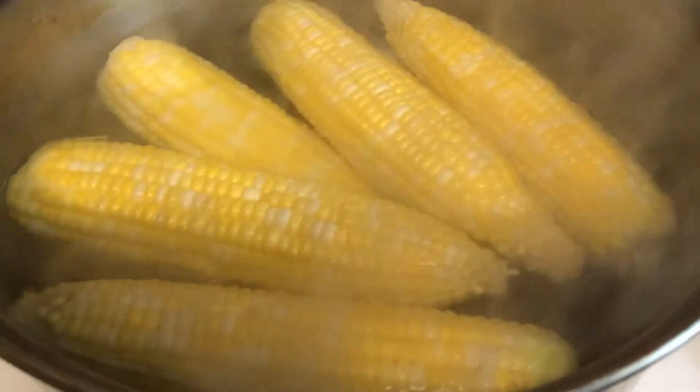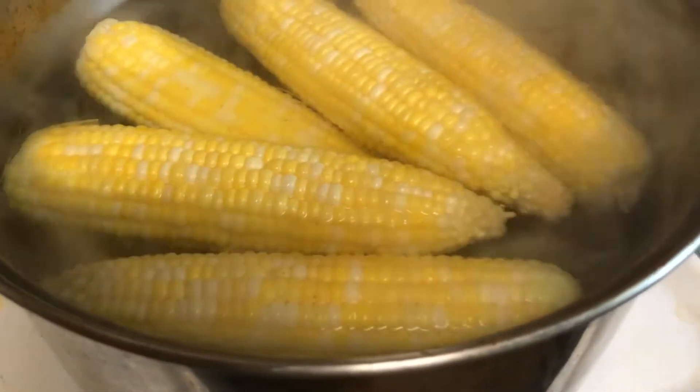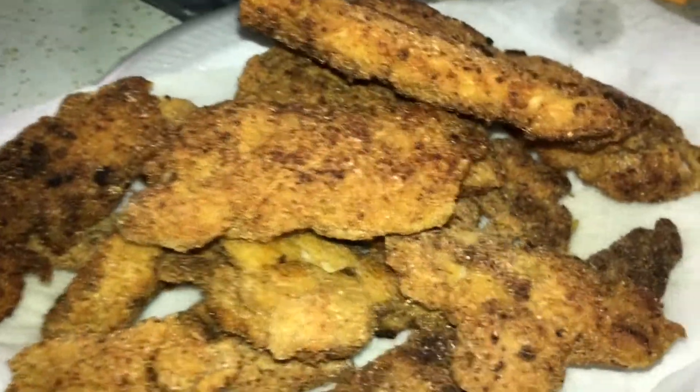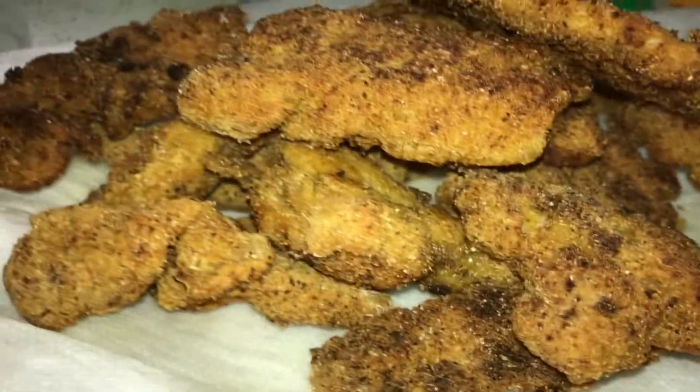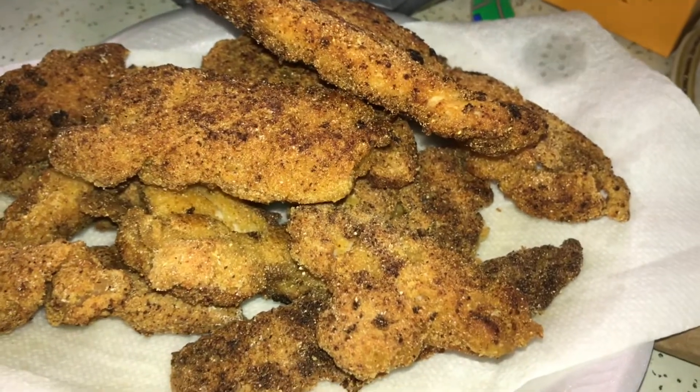Corn on the cob goes great with any meal, especially fish. Alright guys, here's the finished bowfin — it's all cooked, everything looks good. Now there's only one thing left to do: got to answer the question, is it good or not? Alright guys, time for the first bite. Let's see if it's good.